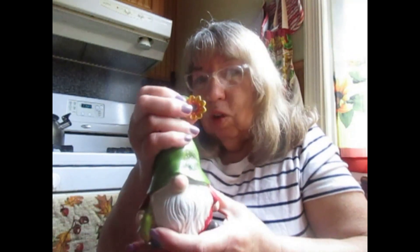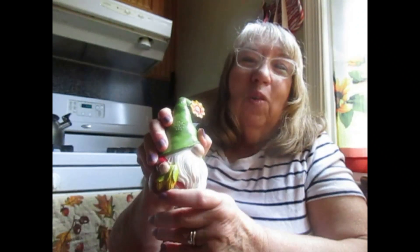All their fall stuff is half price right now, so it wasn't very expensive at all — I think it was only $3. But it is so cute. He has a little sunflower right here, and two ears of corn in his hand. So adorable.